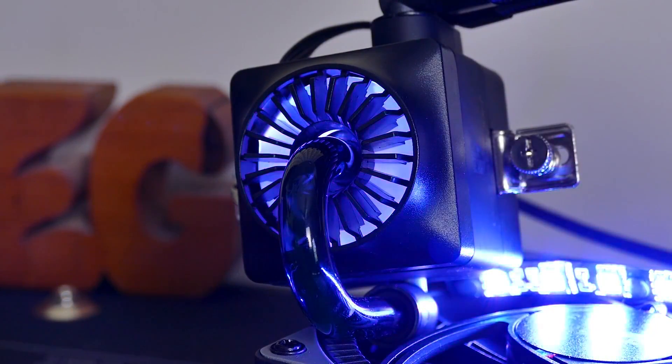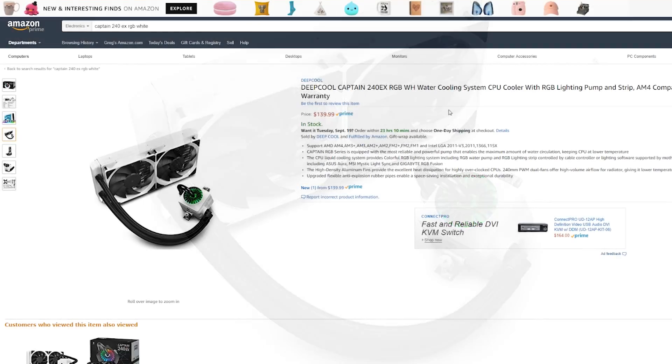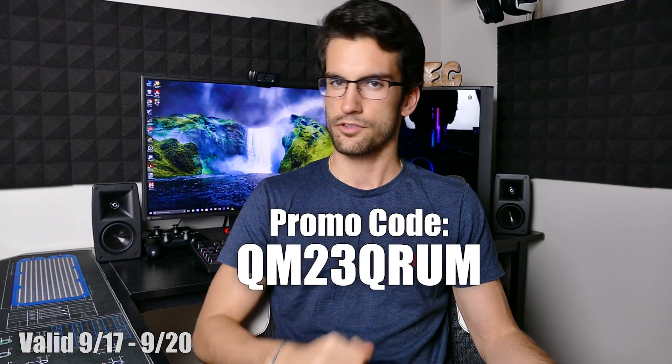This video is brought to you by Deepcool and their new Captain 240EX RGB, available now in white on Amazon.com. Use this promo code at checkout for 8% off your purchase. More info in the video description.